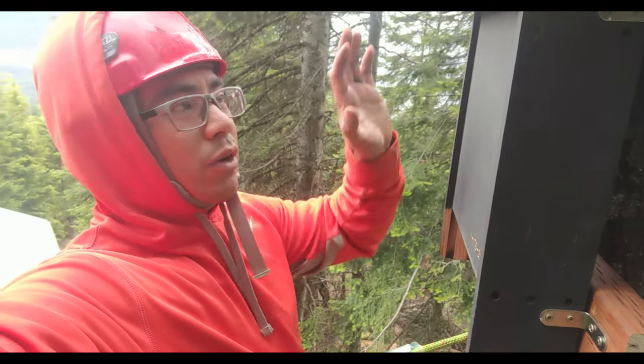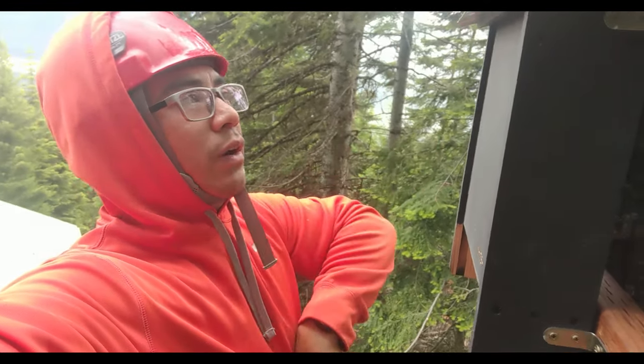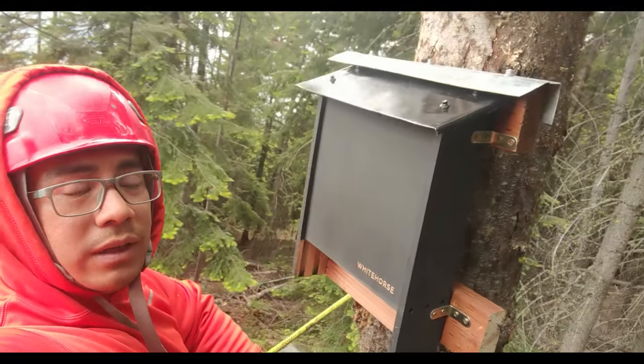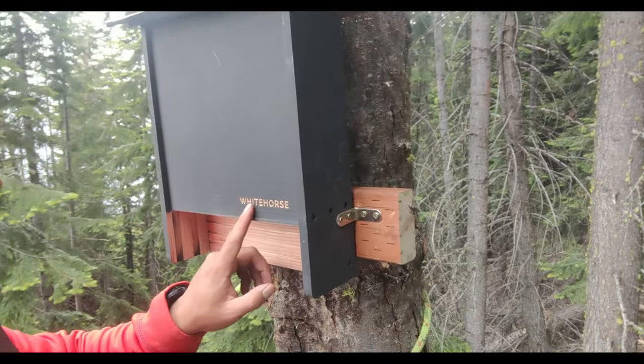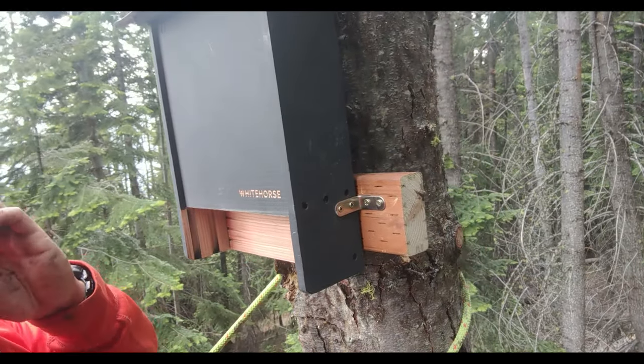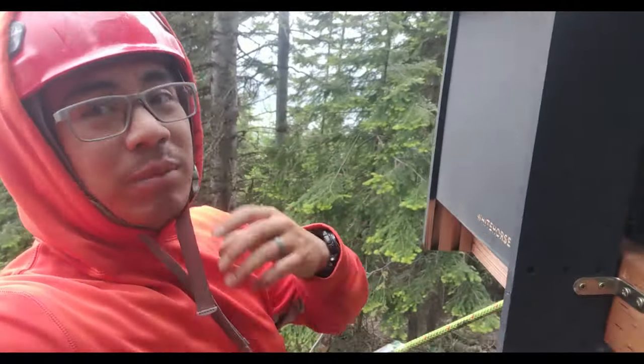Alright, quick video. I just did a project I've been waiting to do for a bit — putting up this bat house. It's from Whitehorse. My wife got it for me for Christmas because she knows how much I like bats and how much I hate mosquitoes.